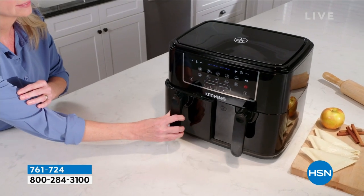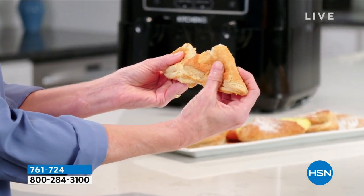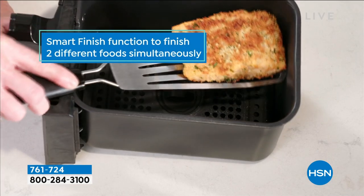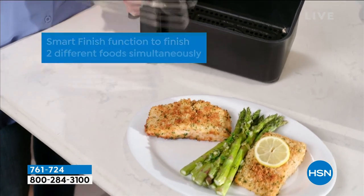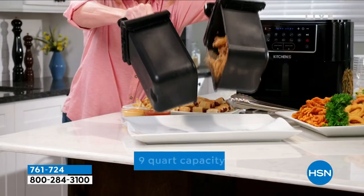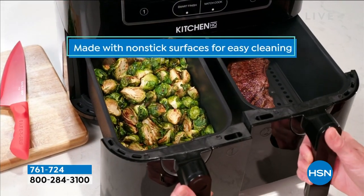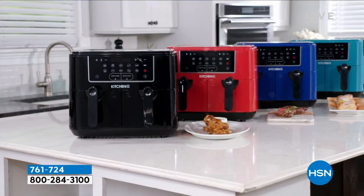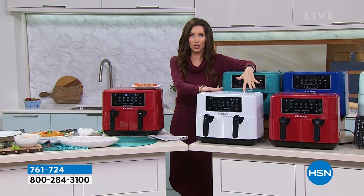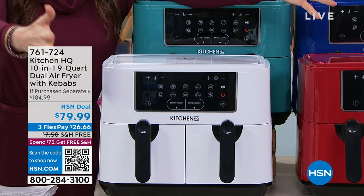1,600 watts of power — look how cool this is. It is a dual basket air fryer with 10 easy cooking functions. Literally push a button: you want chicken, push a button; you want fries, push a button. But you can cook any of your own favorite recipes as well. It uses convection air to surround your chicken, salmon, or fries with heat. No extra oil needed — you get the crispiness on the outside and the tender juiciness on the inside. It's Kitchen HQ. For the price of one air fryer, you're getting two that operate together, or separately if you want.